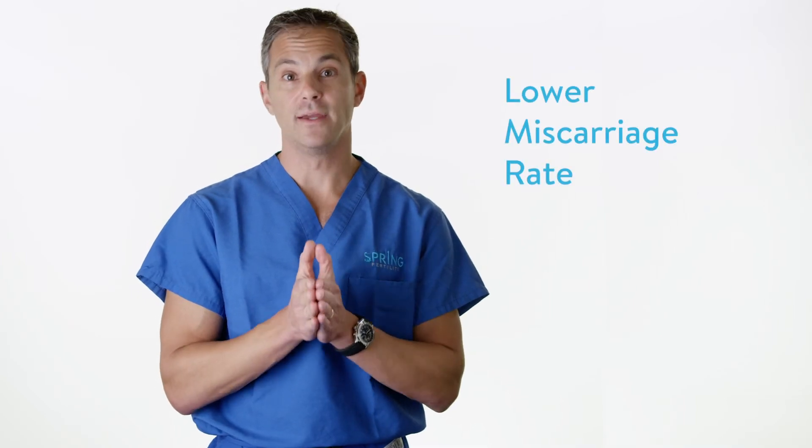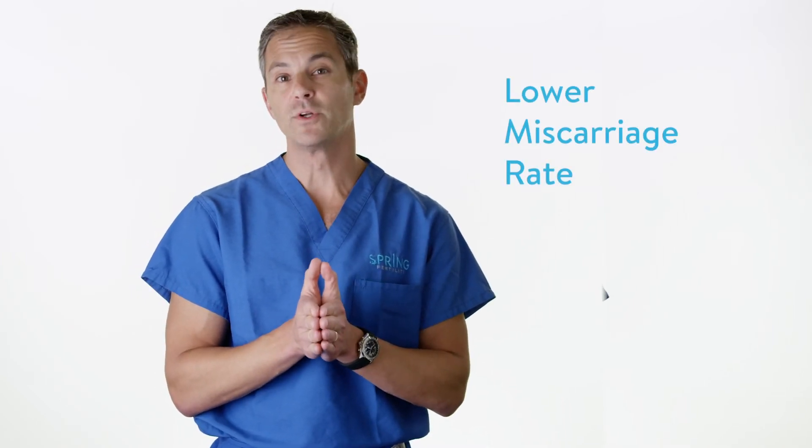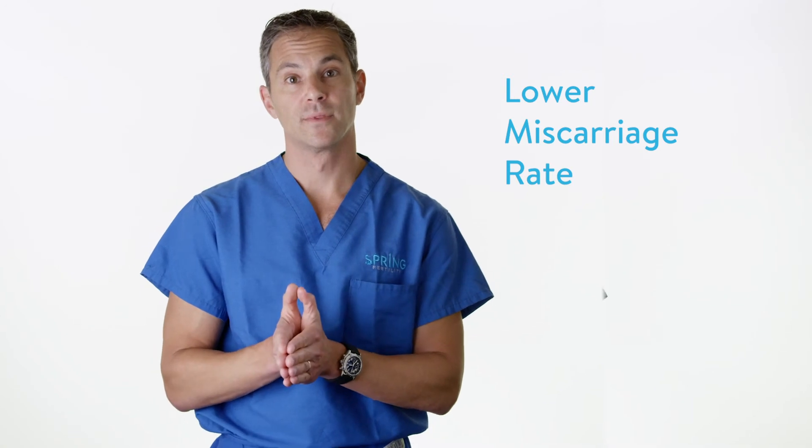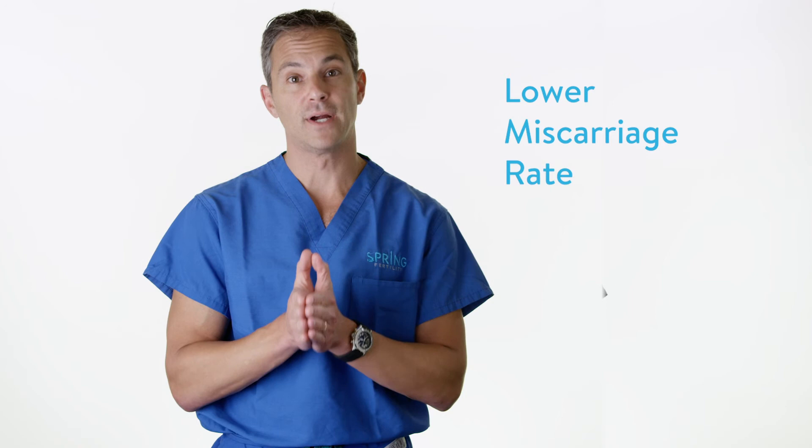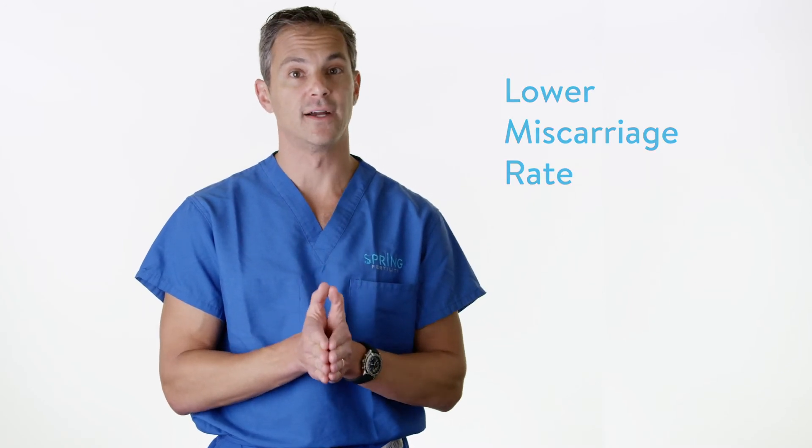The risk of miscarriage with a PGS-tested embryo is somewhere between five and ten percent. For the typical patient at age 42, over half of her pregnancies from untested embryos will miscarry — so that's a reduction from approximately fifty percent to five to ten percent. This saves time and, more importantly, heartache for our patients.